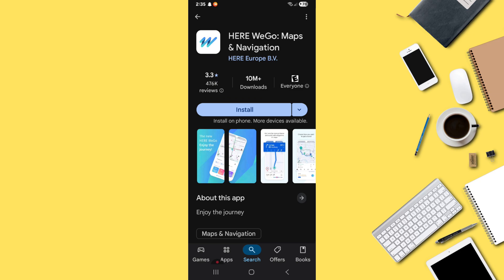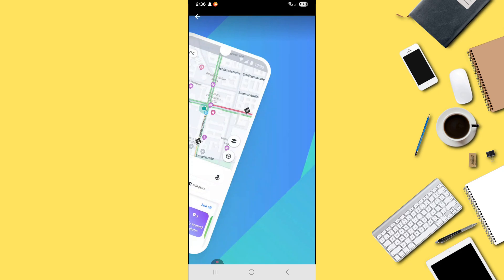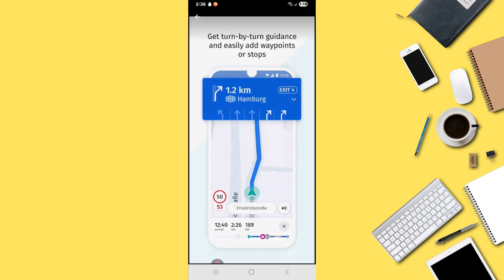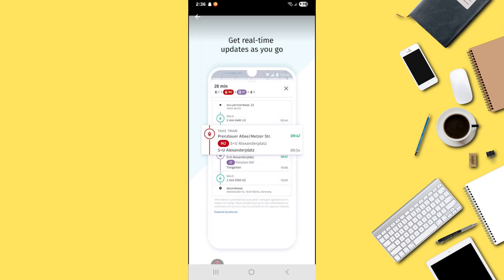Fourth on the list is Here We Go. It offers offline maps, public transport support, traffic reports, and lane assistance. It combines features of both Waze and Google Maps, making it a balanced option for city driving and new places. The only drawback is limited voice alert options.